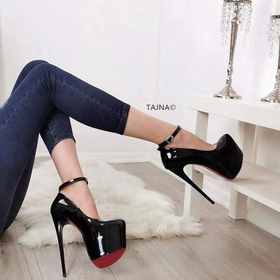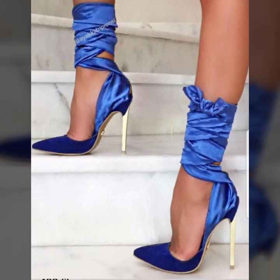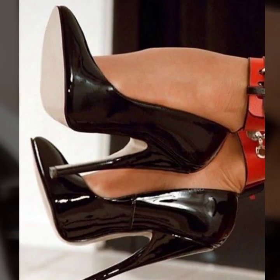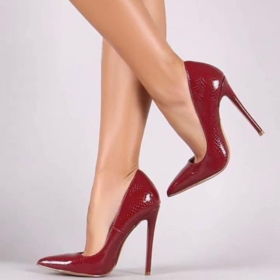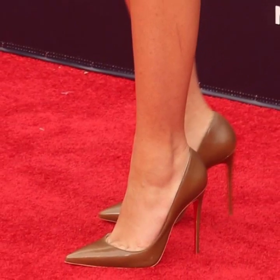I always try to bring very stylish different pencil heel pumps ideas. I suggest you just keep on watching this video till the end. I hope you like my videos, friends. I hope you enjoy my videos, and you will see very outstanding stylish girls' modern pencil heel designs.